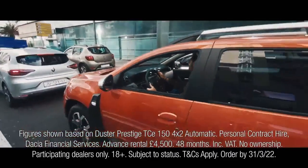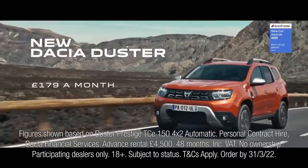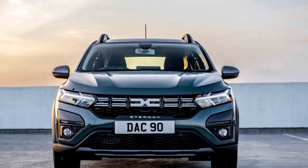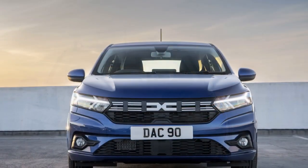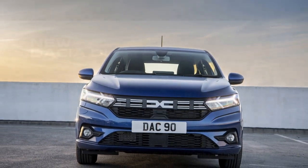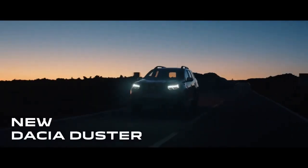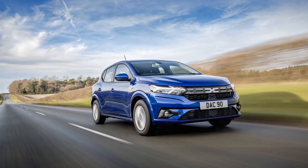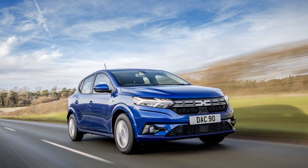Performance and engine: Under the hood, the 2023 Dacia Sandero offers a range of engine options to suit different driving needs. The entry-level engine is a fuel-efficient 1.0-liter three-cylinder unit, while a more powerful 1.3-liter turbocharged engine is available for those seeking extra performance on the road. Transmission choices include a five-speed manual and a smooth-shifting automatic. The Sandero's ride is comfortable, absorbing bumps and road imperfections with ease. While it may not deliver a thrilling driving experience, it excels in city commuting and offers sufficient power for highway driving. Fuel economy is another highlight, making it an economical choice for daily use.